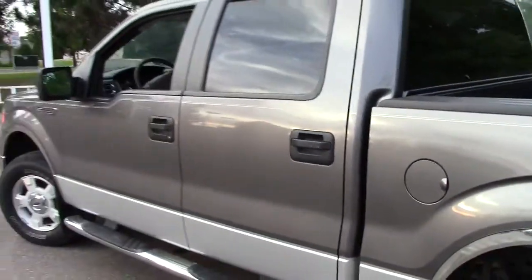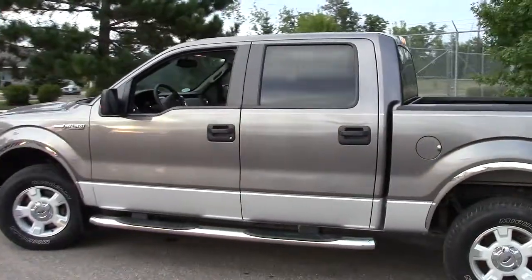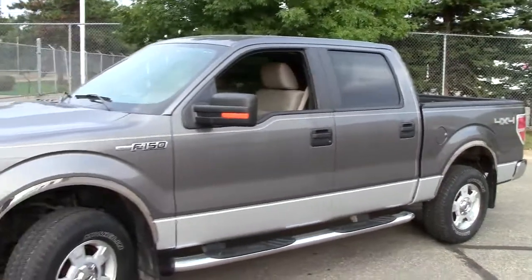Give us a call on this one. 866-455-7638 is the number to call on this truck. Give us a call right now, set up a time — it's going to be awesome for you.